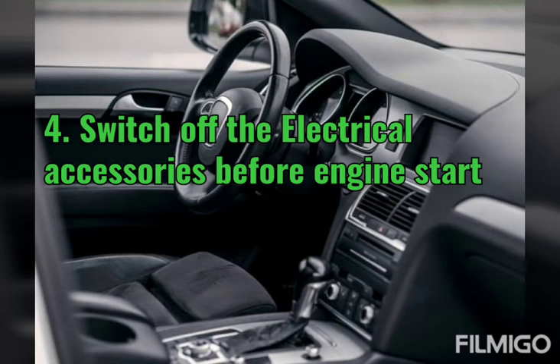Tip 4: Switch off the electrical accessories before the engine starts, such as the air conditioner and other systems in the car. Just switch them off before starting the engine.